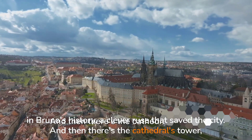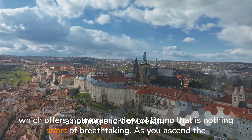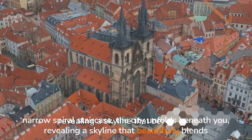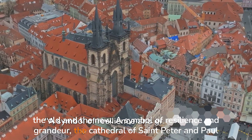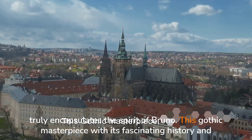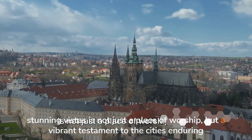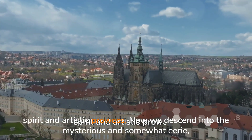And then there's the cathedral's tower, which offers a panoramic view of Brno that is nothing short of breathtaking. As you ascend the narrow spiral staircase, the city unfolds beneath you, revealing a skyline that beautifully blends the old and the new. A symbol of resilience and grandeur, the Cathedral of St. Peter and Paul truly encapsulates the spirit of Brno. This Gothic masterpiece, with its fascinating history and stunning vistas, is not just a place of worship, but a vibrant testament to the city's enduring spirit and artistic prowess.